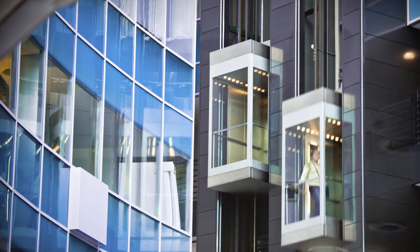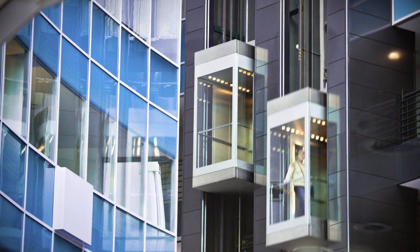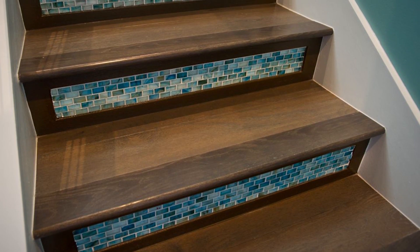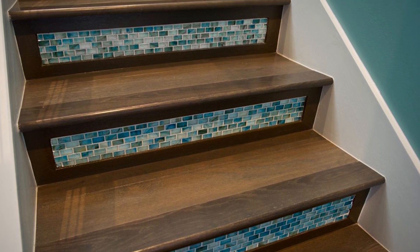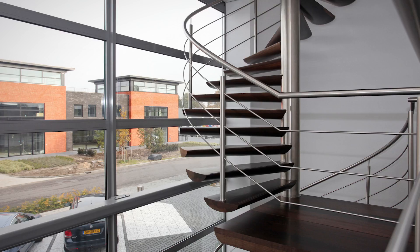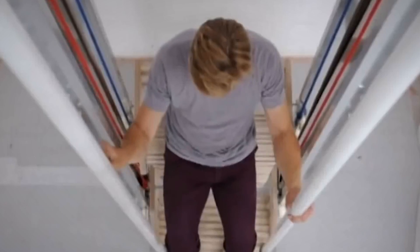Elevators are useful but not foolproof, as they require a large amount of external power to operate efficiently, while stairs take a lot of effort to traverse. Furthermore, stairs take up a lot of space and don't offer much in the way of function, which limits what we're able to do with available space.